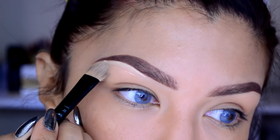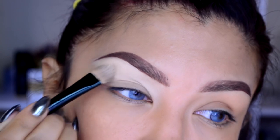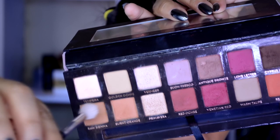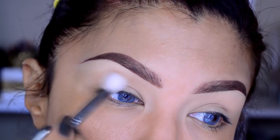Después estoy utilizando mi Pro Longwear Concealer en el número NC35 de la marca MAC, y con un pincel de Moris Cosmetics que está planito, lo voy a aplicar en la orillita de la ceja y el resto del producto lo voy a difuminar — va a ser mi prebase de sombras. Recuerden que este paso es importante para que las sombras tomen una intensidad correcta.